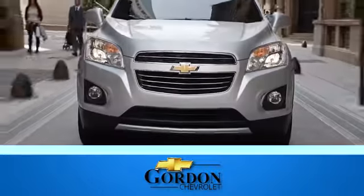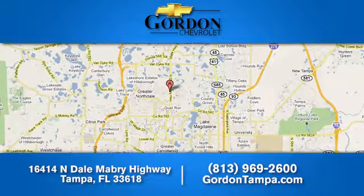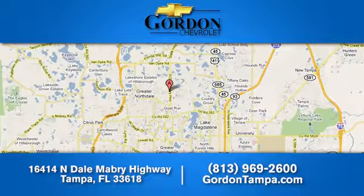Gordon Chevrolet. We have over 100 pre-owned vehicles to choose from. We're located at 16414 North Dale Mabry Highway in Tampa, Florida.